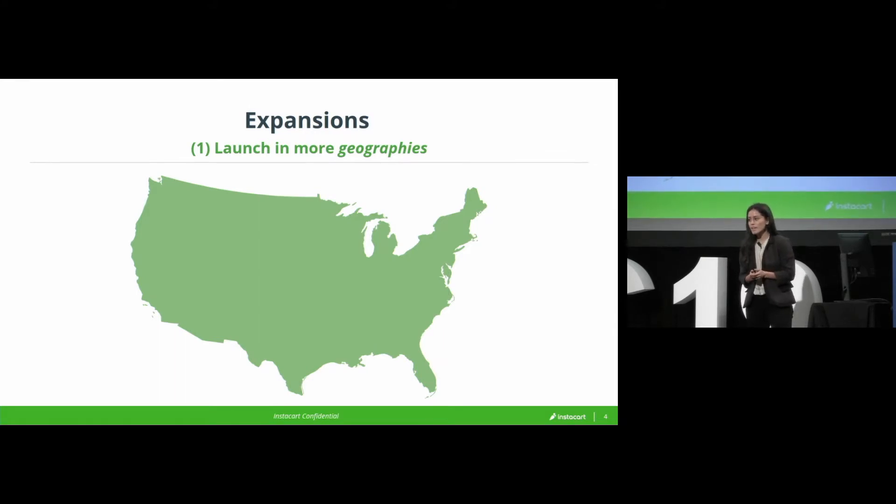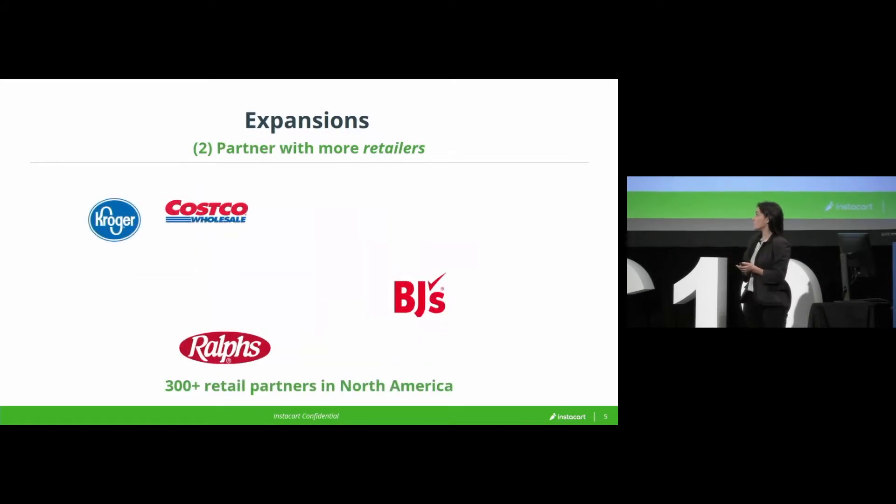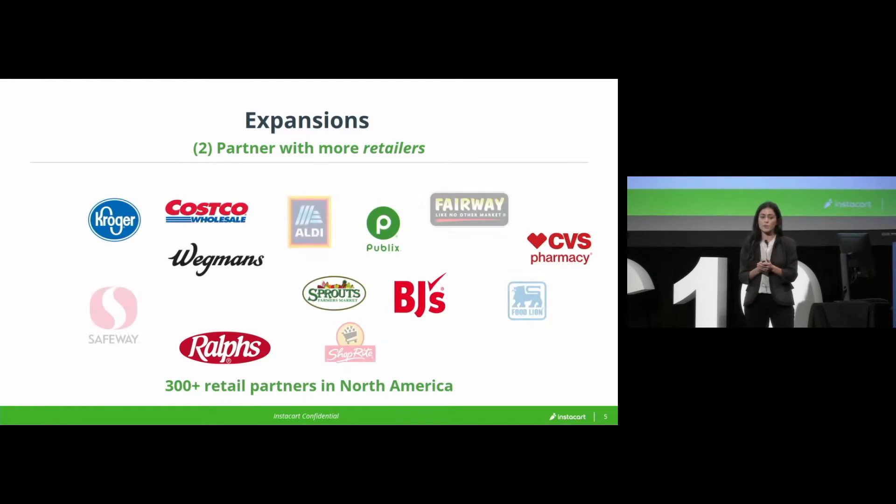And most of Canada. But as I said, we ourselves don't have any groceries, so it's somewhat meaningless to be live if we don't actually have the groceries to deliver to you. So in parallel, we've been signing virtually every grocer in North America.